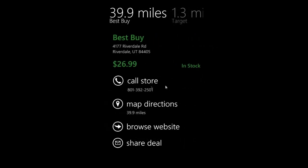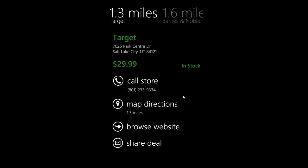It looks like we've got 1.3 miles away — that would be the closest. We can call the store, we can get the directions, we can browse to the website, or share the deal with our friends.